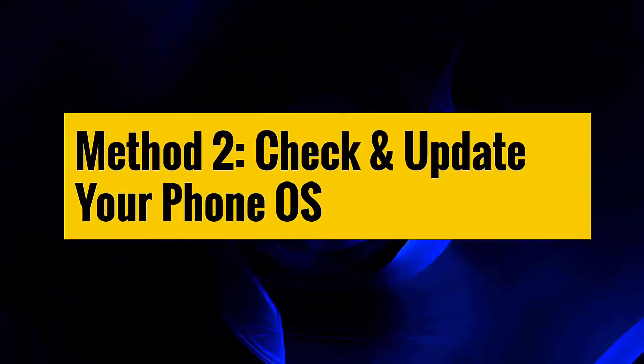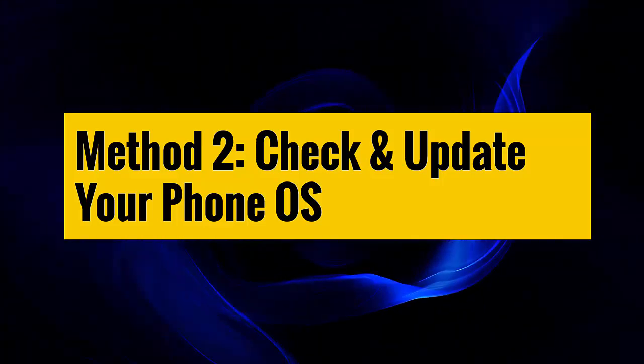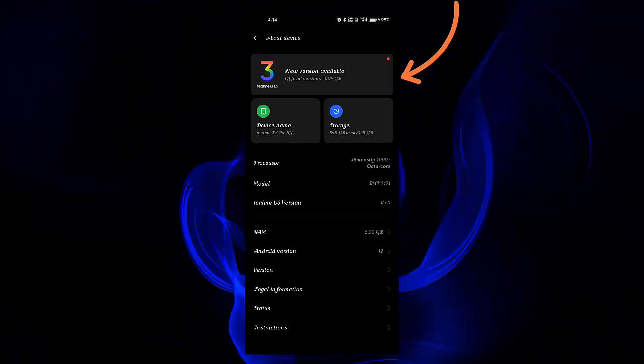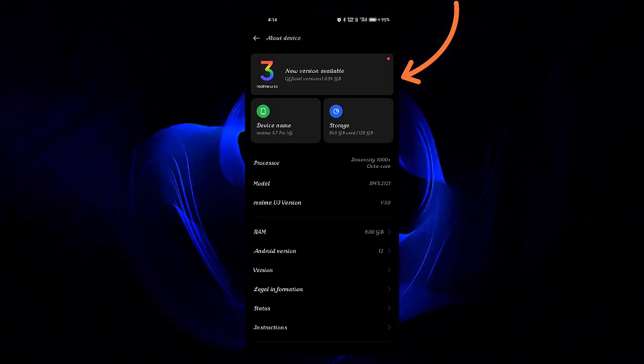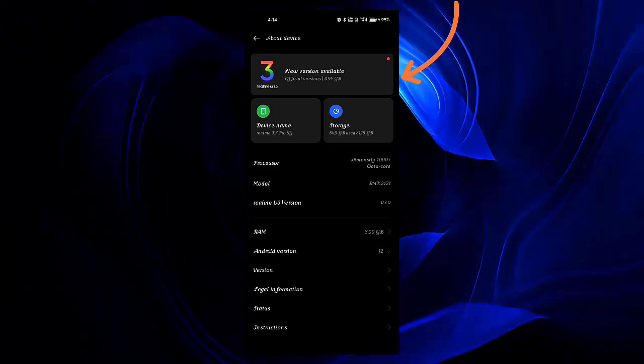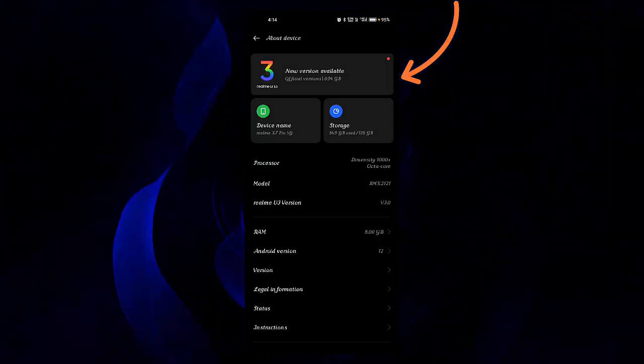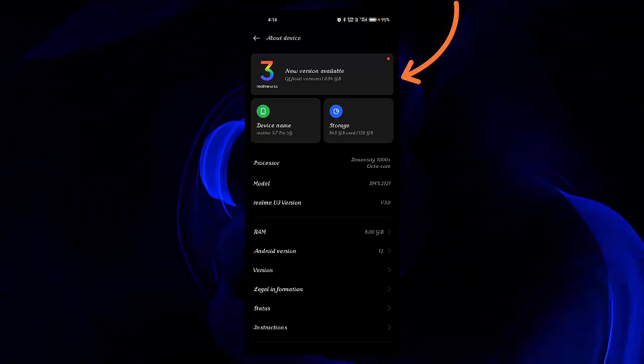Method two: Check and update your phone OS. You should check if there is any pending update on your phone. It happens many times that a vertical line occurs because of an outdated OS version. Therefore, you should check and update your phone and then check if the error is resolved.